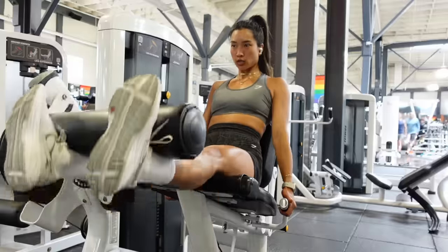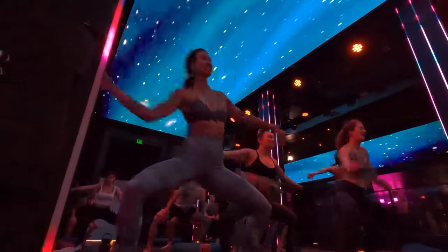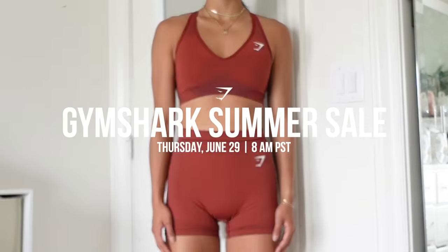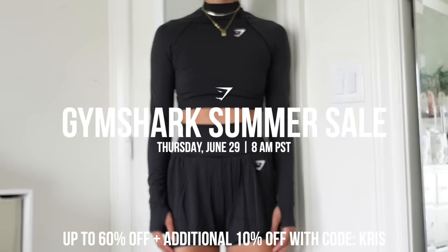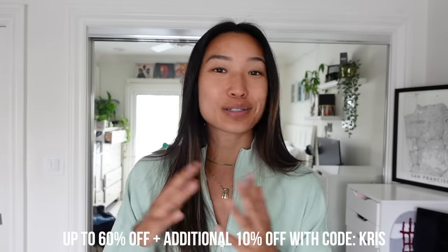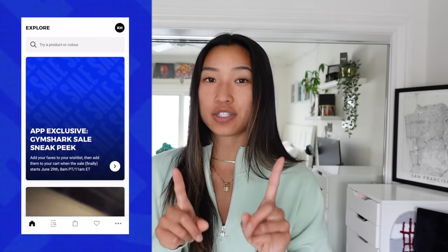This week you can expect four fully explained strength workouts in the gym, as well as a couple of other days where I'm doing fun stuff or trying new things. One big announcement before we get started: Gymshark is having their second biggest sale of the year — their summer sale. It's coming Thursday, June 29th. You can expect up to 60% off select lines, which is pretty crazy. I'm always wearing Gymshark in the gym and out of the gym — you'll see that in this video as well.